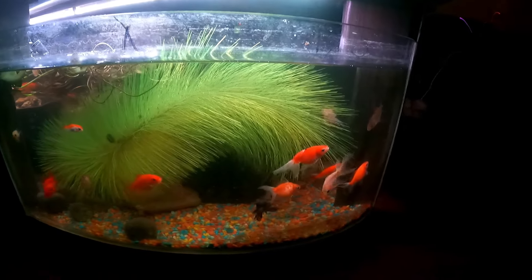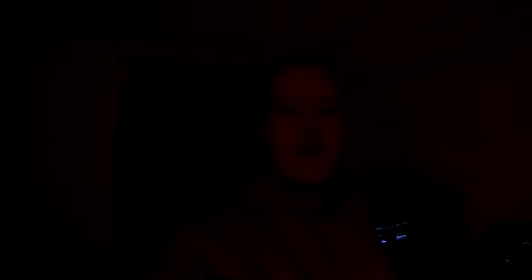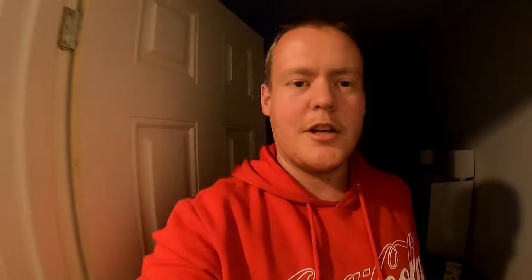We do have a spawning mop in there. We've yet to have any eggs laid on that, but it's in there just in case we get any spawns.